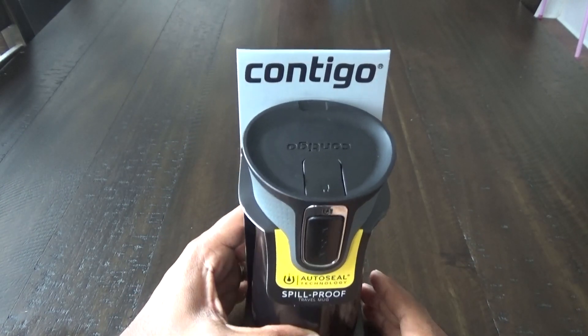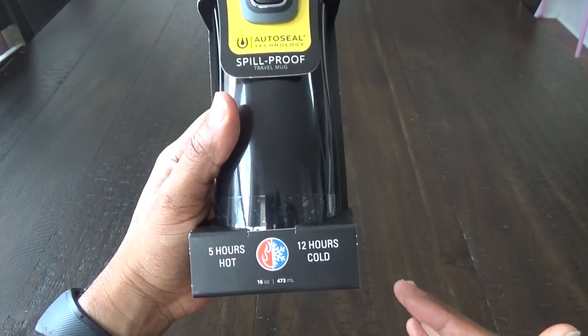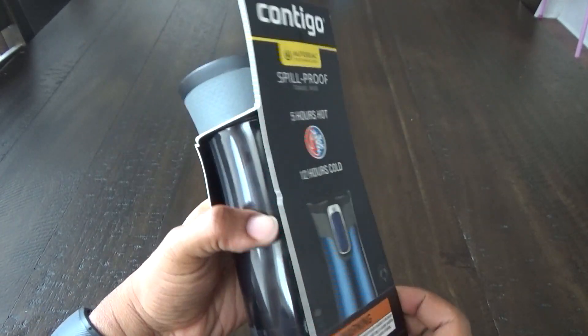This travel mug keeps hot for five hours and cold for about 12 hours, which is awesome — it really helps keep cold things cold and hot things hot.